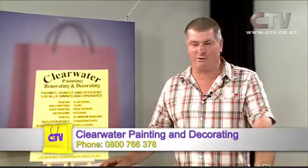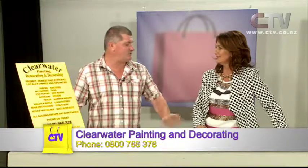Here we are — Clearwater Painting, Renovating and Decorating. Prompt, honest and efficient — locally owned and operated. We're all Christchurch people. I'm from Southland but I've been here long enough to nearly be a local. This is a business that wasn't set up just because of the earthquake — I've been in business since I was 20, so it's 31 years, and over 15 years in Christchurch.